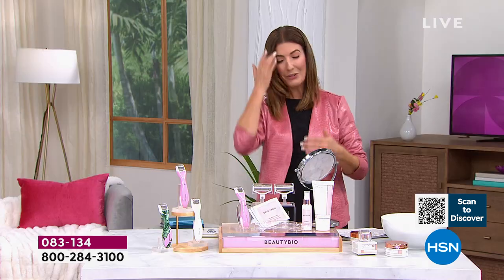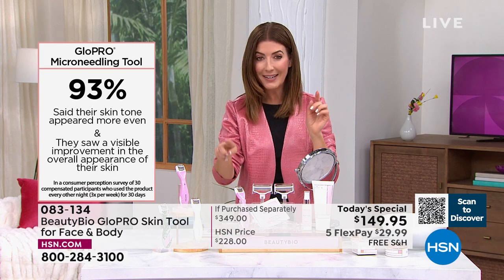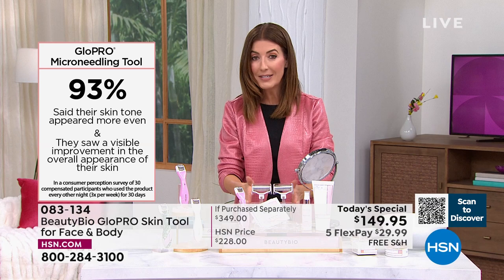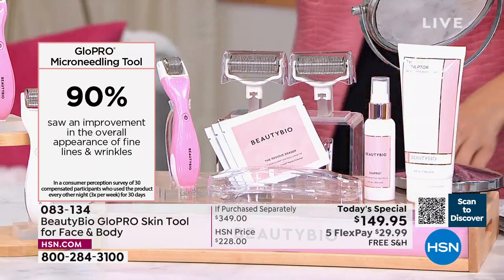You get the benefits of exfoliating right away — you get the brightening, you get the radiance, you get that glow. My skin is just tingling. It feels great. And you're not only getting the head for the face, but you're also getting two additional heads — a $90 value for the body.